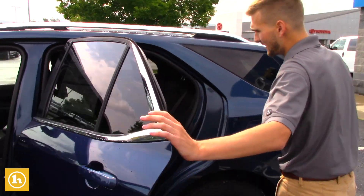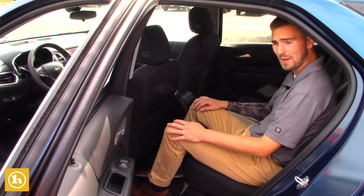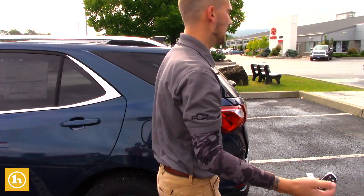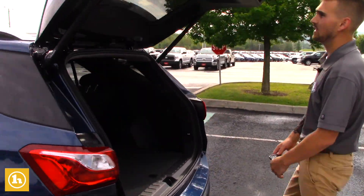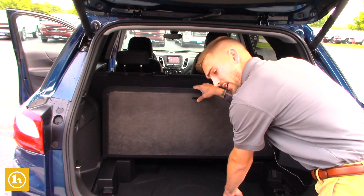Coming around to the back, there are more charge ports right here as well as some AC vents. I'm six foot one and I fit very well back here, so there is plenty of space in these cars. And then the trunk — two buttons. You can open it from the key fob as well as inside the car, and you can close it from right here as well. Opening this up, there's plenty of storage back here, and your spare tire will be under here too.